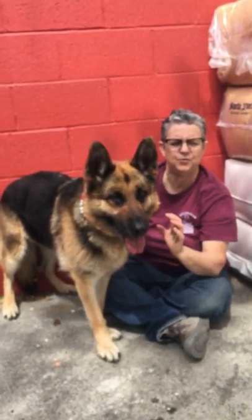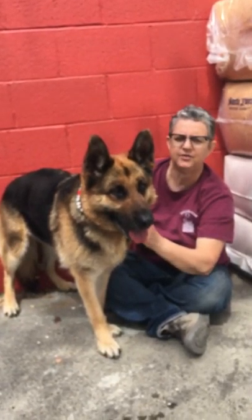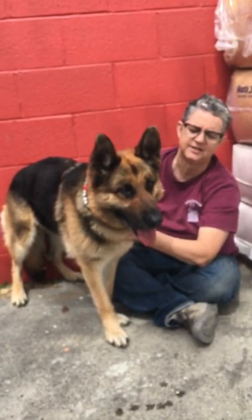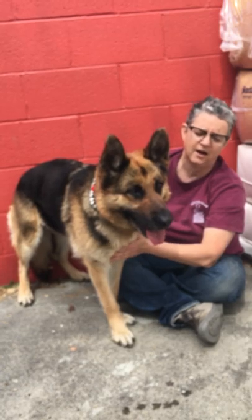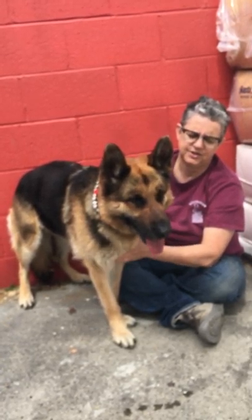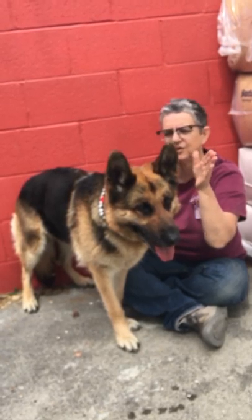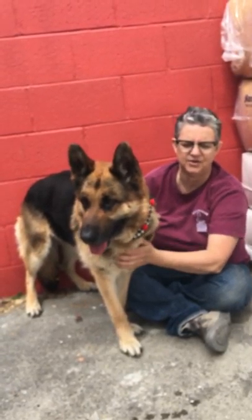I think if you want a dog that you can work with and teach a lot of commands to, she'd be somebody to take a serious look at. Because she's just got all those qualities — she's alert, she's looking around, she's taking everything in.